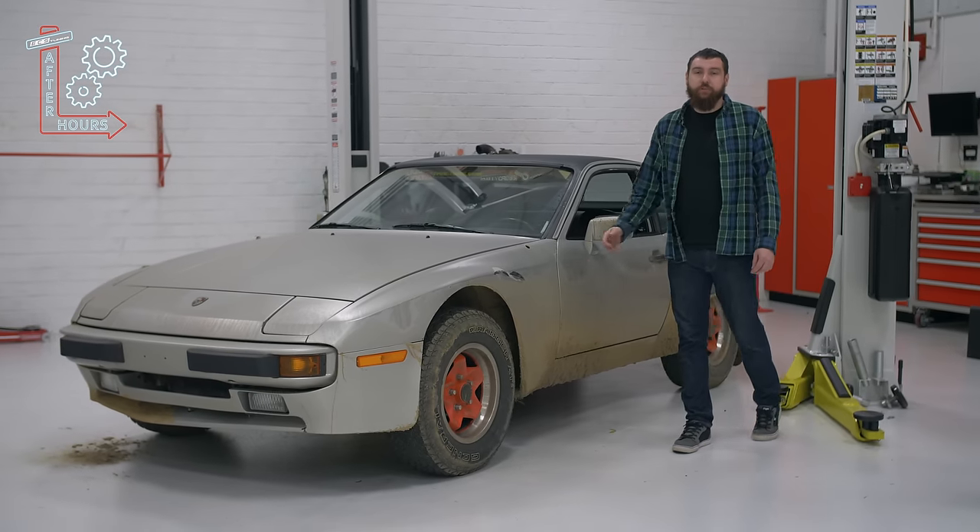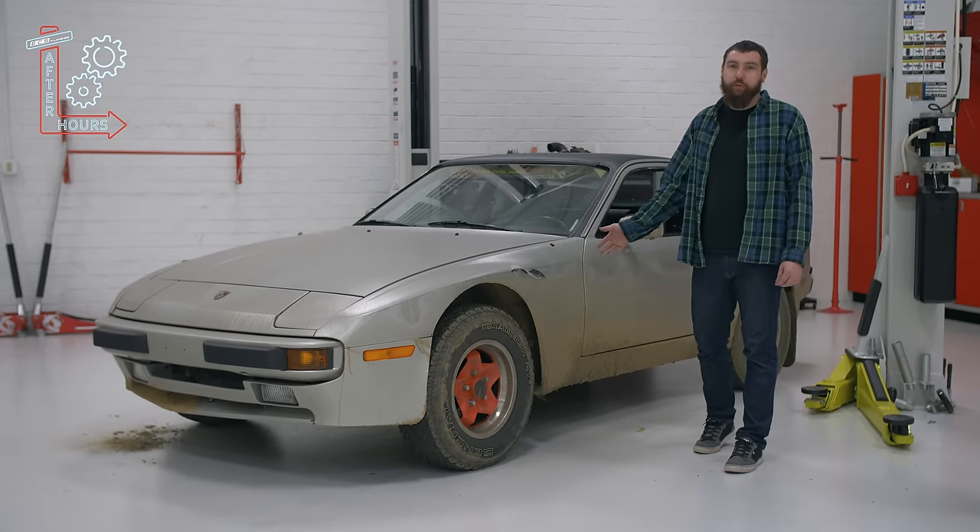Hey guys, I'm Mike, and today we're going to introduce the last car in the Winterbeater Challenge, my Porsche 944.